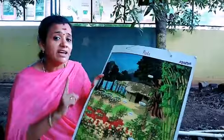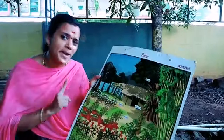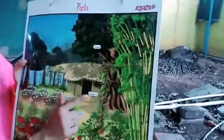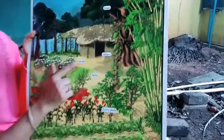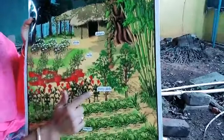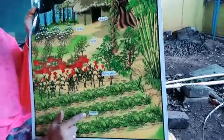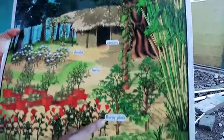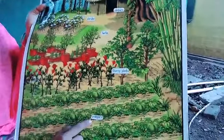Okay kids, today we are going to see — already we know that there are six types of plants, am I right? What are they? Let's repeat once again. The six types of plants are: trees, climbers, shrubs, herbs, thorny plants, and creepers.